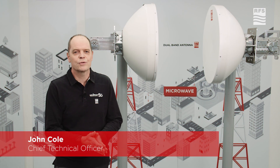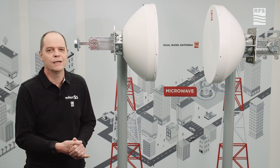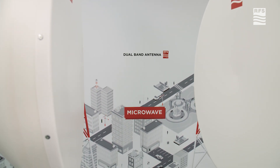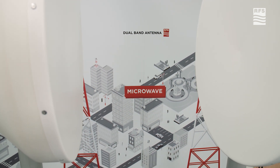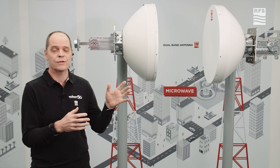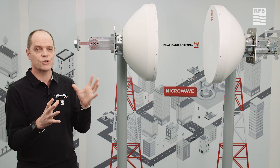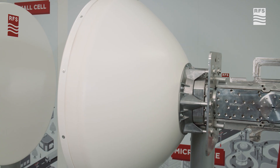I'm pleased to introduce and talk about the RFS Microwave Antenna product line. The latest development for the industry — and RFS are well ahead of the game — relates to so-called dual band antennas. We take a low band antenna, let's say at 15 GHz, and combine it with an 80 GHz antenna, so essentially a 15 GHz and an 80 GHz radio transmitting simultaneously.